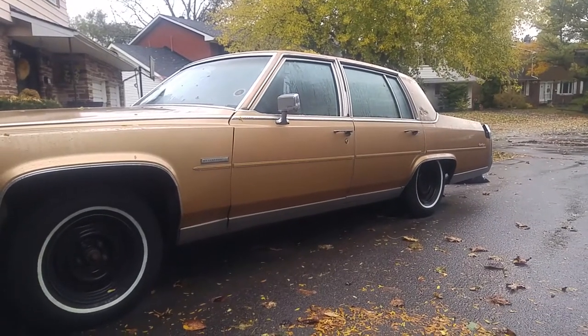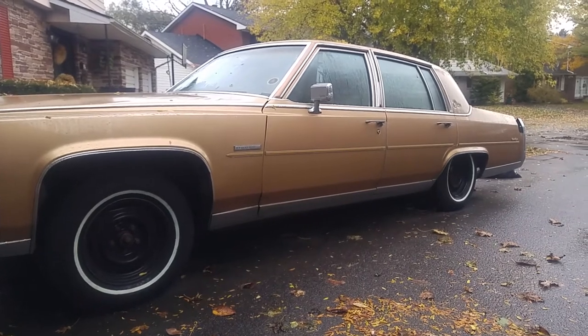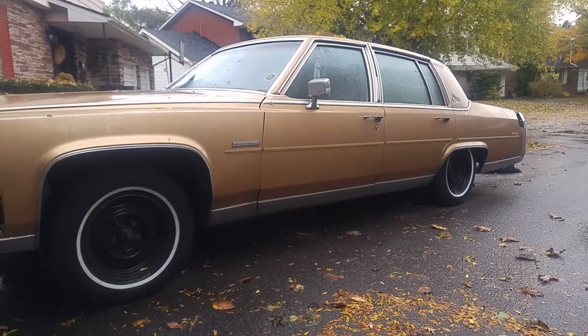Overnight the rear suspension let all the air out, so it's squatted in the back. My next job is to tear out the original air shocks and repair the back of the car so it's level.